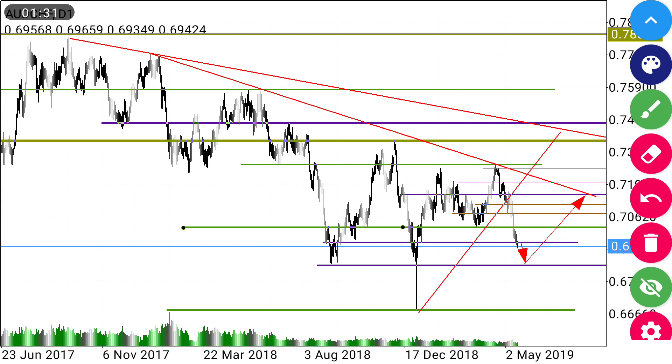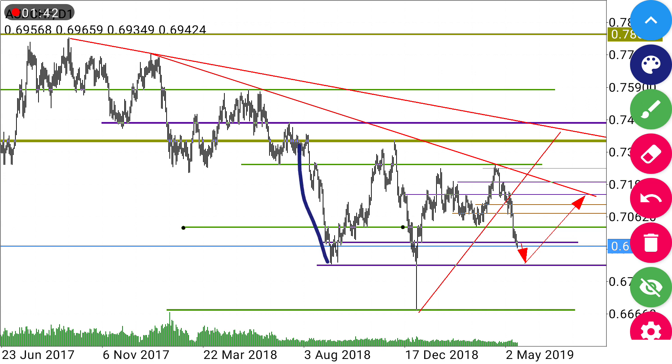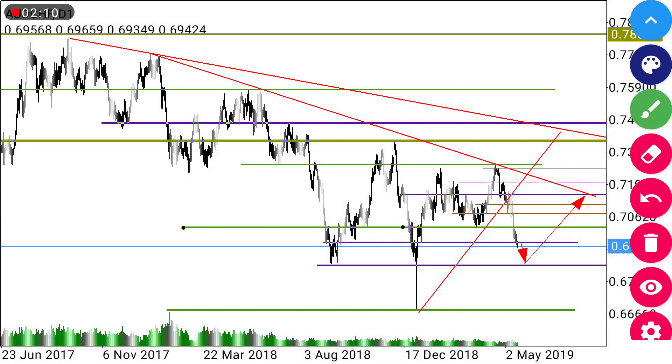We have a head and shoulder formation, of which the first shoulder is here and this was the head. The market is coming to form another shoulder, so we're anticipating the market to move in that direction. First we have to finish the second shoulder, then we'll have a pop-up move, and then it will break the trendline and move toward that point. So this week we're going to be looking for a short-term sell, then when it reaches that point we'll be looking for a long-term buy.